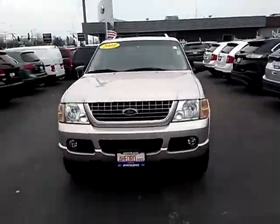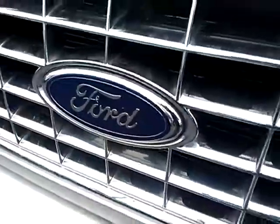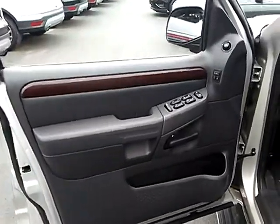2004 Explorer. You've got a lot of capabilities to call on in a Ford Explorer — don't underestimate your choices. This vehicle has less than 110,000 miles. Here are some of this vehicle's great options.